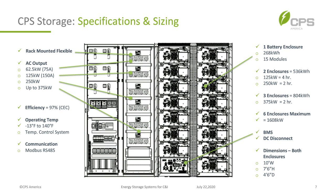On specifications and sizing: each rack-mounted inverter is 62.5 kilowatts. For the smallest system you'd have one inverter at 62.5 kW or 75 amps. For 125 kW you'd double it for 150 amps. For 250 kW you'd use four inverters, and the maximum is 375 kW with six rack-mounted inverters.